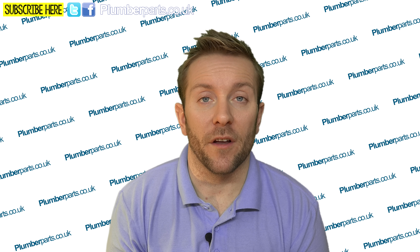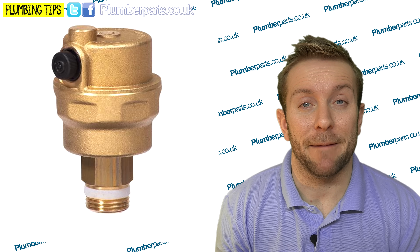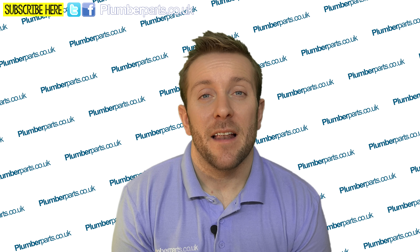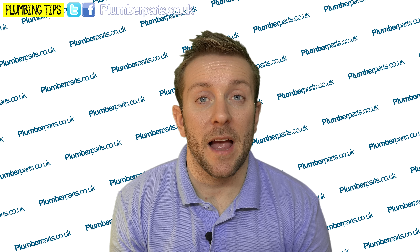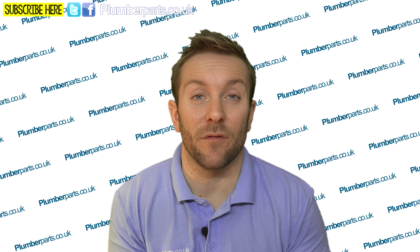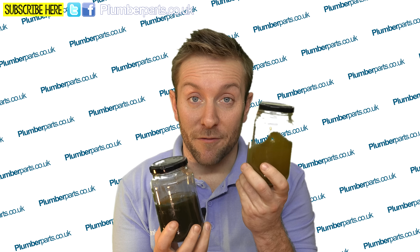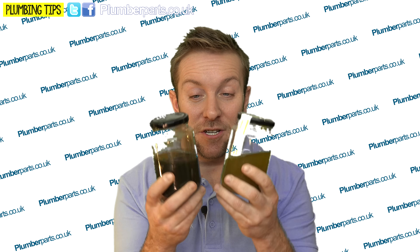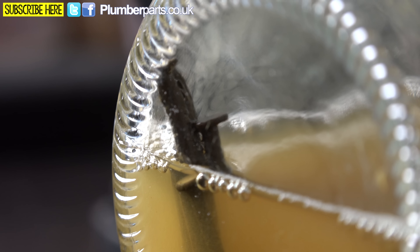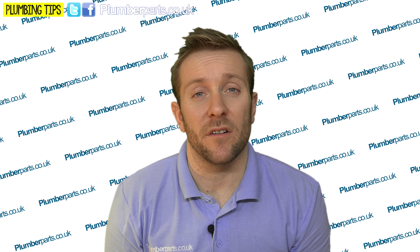Number two: most modern combi boilers have what's called automatic air vents on them. They're great for venting a system out — everything gets vented automatically and it works brilliantly. But they can cause problems if the heating system hasn't got an adequate amount of inhibitor in it, or if the pump setting is set too high. What inhibitor does is stop the water from reacting with the inside of the radiators and the inside of the components of the heating system itself. Many months ago, I started an experiment with two jars — one with inhibitor in it and one with just water — and popped about 10 nails in each. If I just pop these down so you can have a closer look, you can see the different state of the nails. If inhibitor is not inside your radiators, that's exactly what's going to happen to the inside. Another byproduct of this is not just sludge and rust — it's also hydrogen and other gases.